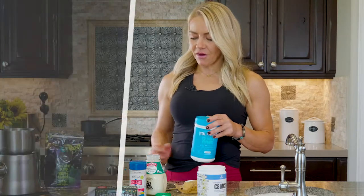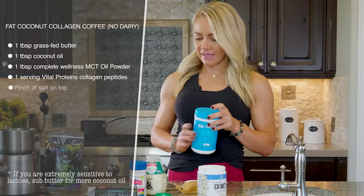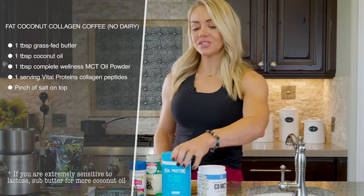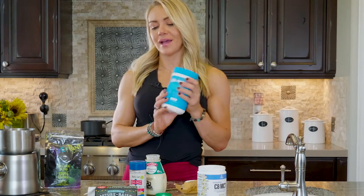And then of course we have the fat coconut collagen coffee, which is the non-dairy version without whipping cream — using coconut oil instead. I hope you guys enjoy these coffee recipes, and I'll go ahead and show you how to mix it all in.